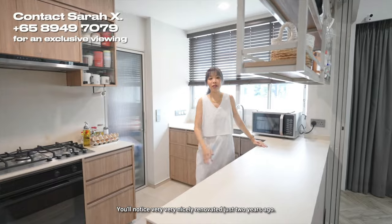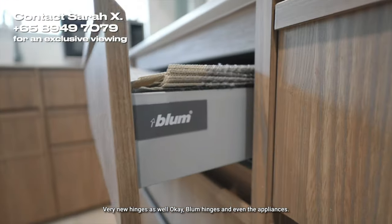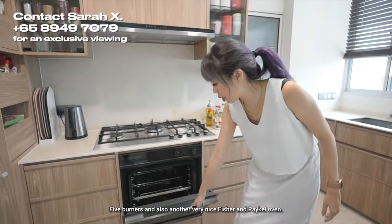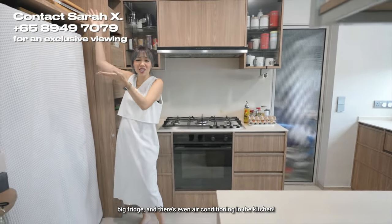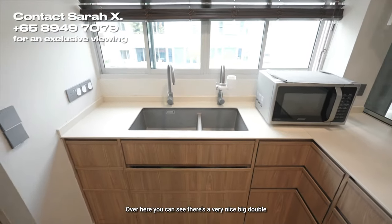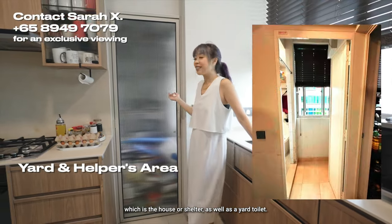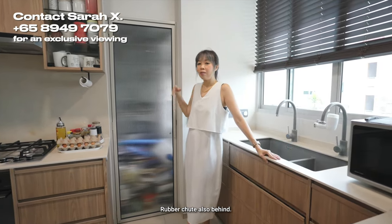The kitchen was very nicely renovated just two years ago — very new Blum hinges and even the appliances. There's Fisher & Paykel over here, five burners, and a very nice Fisher & Paykel oven, all very new. There's also space for a big fridge, and there's even air conditioning in the kitchen. There's a very nice big double sink for doing dishes. Behind is a yard with a helper's room, which is a bomb shelter, as well as a yard toilet — that's where you put the washer dryer and drying rack. There's also a rubbish chute at the back.